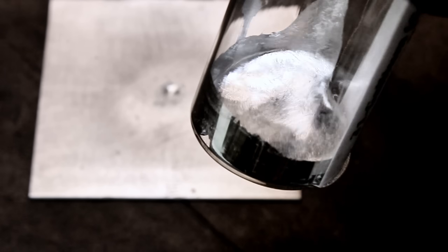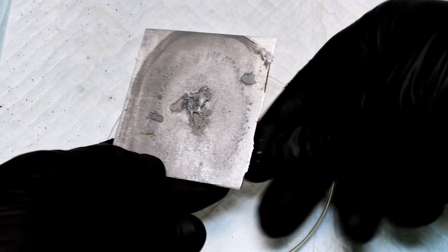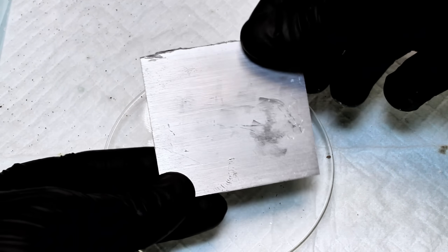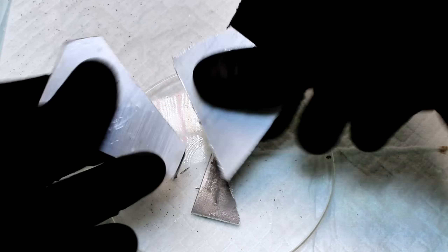It happens because gallium creates an alloy with aluminum, which disrupts its structure, turning a strong, durable metal into something brittle and fragile. I decided to try this a second time with a much thicker plate of aluminum, and allowed the two to sit and react for a week. During that time, the gallium was completely absorbed into the aluminum, and as you can see, even this thick plate of solid metal became fragile enough to break with my bare hands.